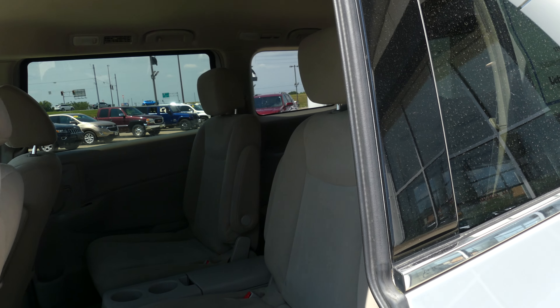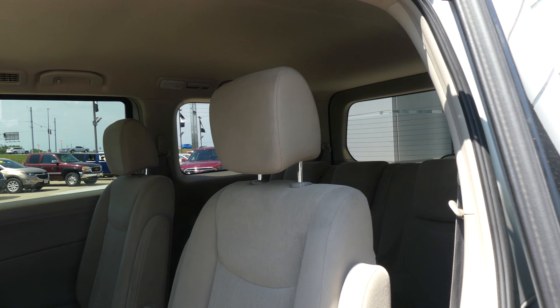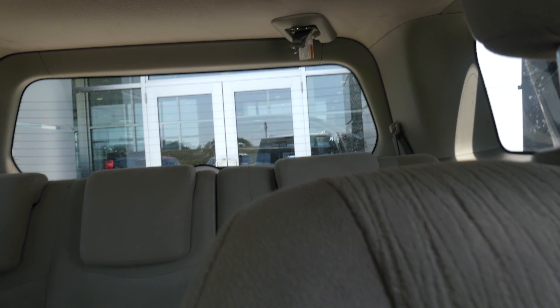Automatic open and closed rear passenger doors, two captain seats with upholstered gray cloth, and there's a look at that third row split bench.